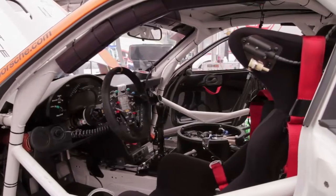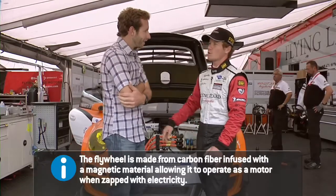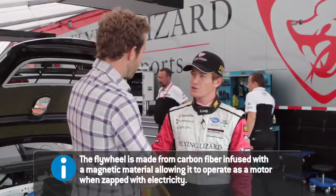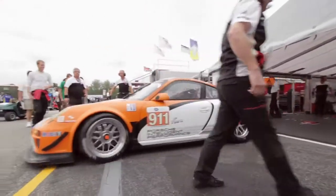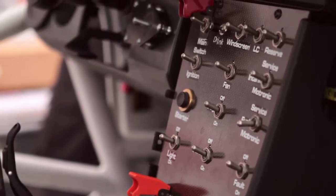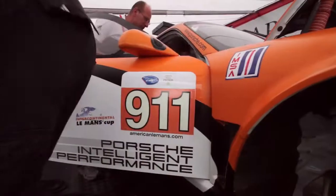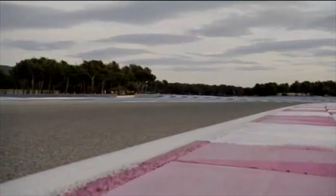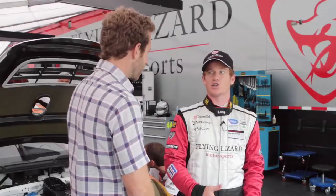You do hear it spool up — is that kind of freaky? Yeah, it sounds like someone rubbing their finger around the top of a wine glass. It's kind of a hollow hum, but you hear it over the engine, over the radio, so it gets your attention the first time. What's it like to hit the button? It's like the old school 911 air-cooled turbos — when they spooled up, it gives you a good shot. To the youth generation, it's like a nitrous shot.